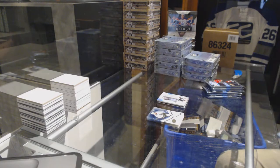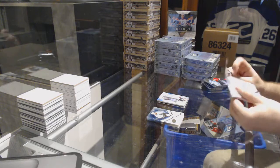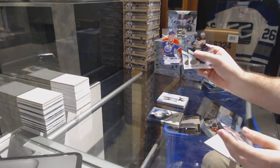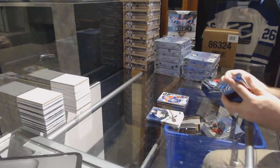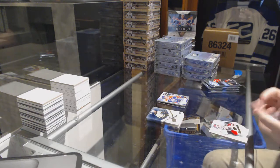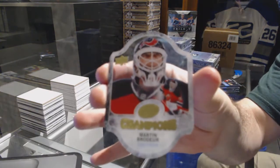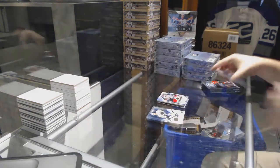We've got a Connor McDavid sub-zero for the Oilers — that's a pretty big one in the break. Ice Champions for the New Jersey Devils — Marty Brodeur ice champions.